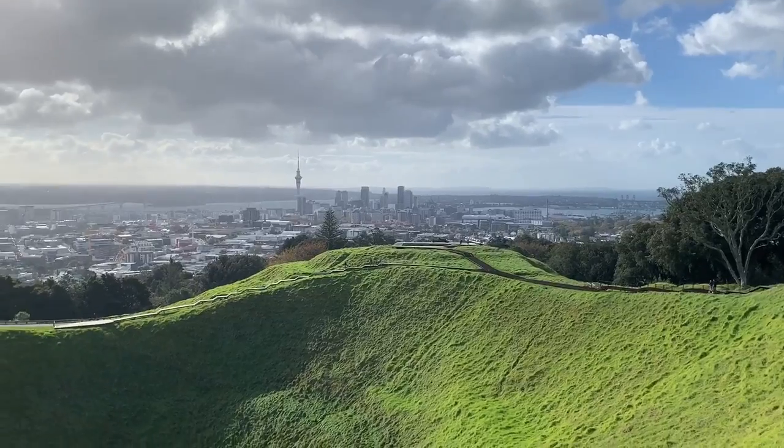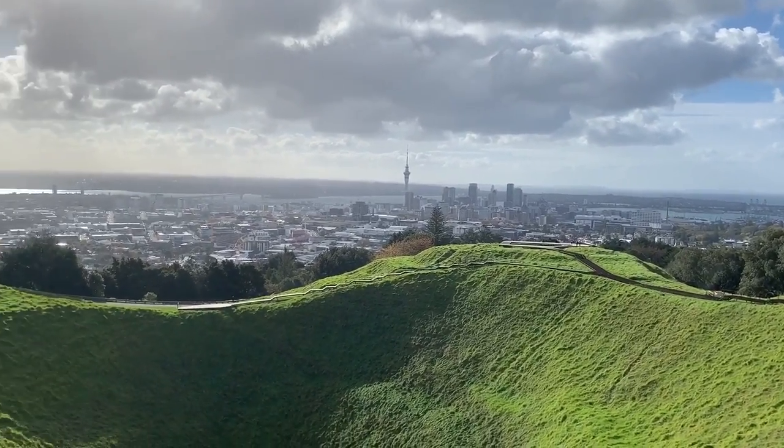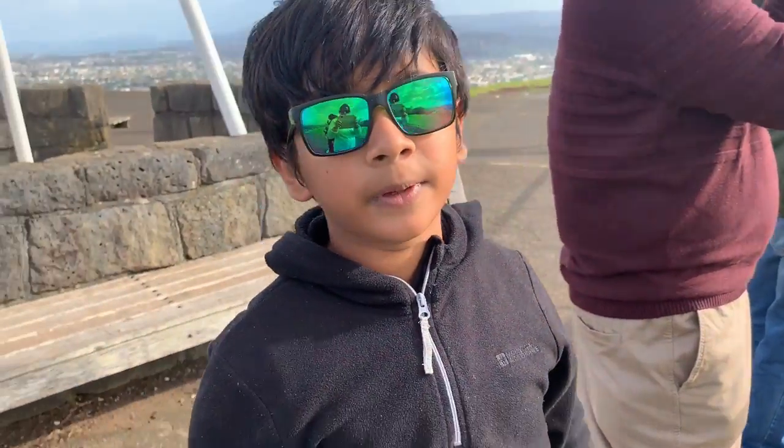And if you can see, there might be some cars over there. I'll see you guys in my next video. Bye!